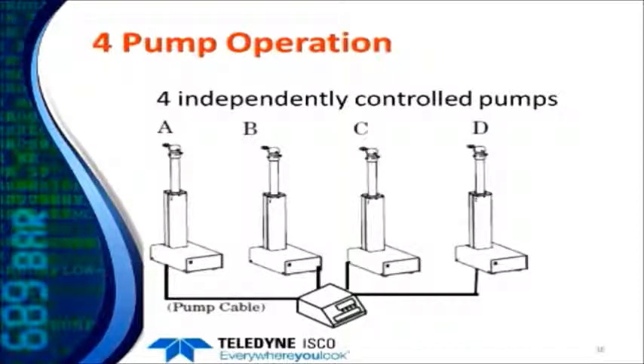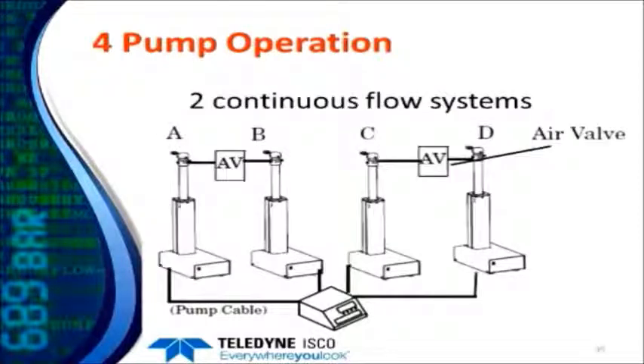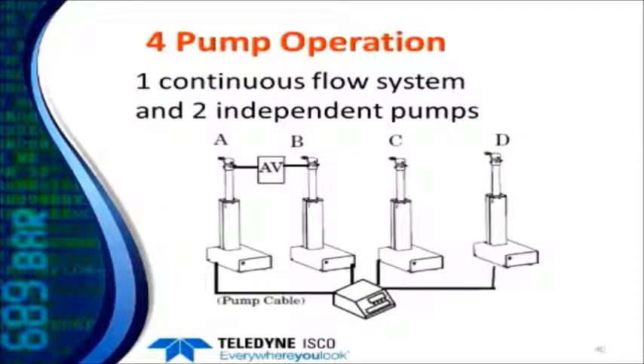These controllers can operate up to four pumps — four separate pumps, two continuous flow systems, or a continuous flow system plus a couple of independent pumps, all from a single controller. Note that if you want to run two continuous flow systems, both need to be air valve systems, as the electric valve control board inside the controller doesn't have enough outputs for two simultaneous systems.